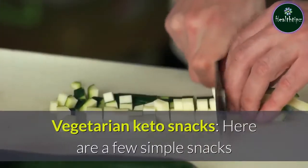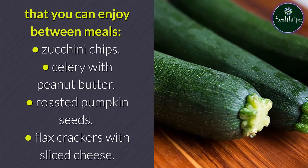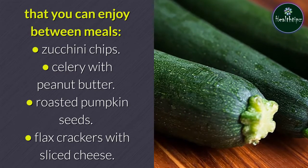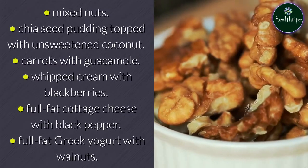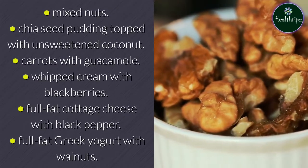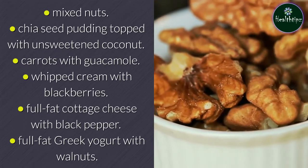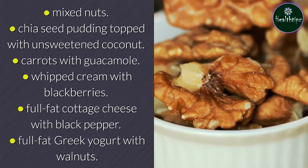Here are a few simple vegetarian keto snacks you can enjoy between meals: zucchini chips, celery with peanut butter, roasted pumpkin seeds, flax crackers with sliced cheese, mixed nuts, chia seed pudding topped with unsweetened coconut, carrots with guacamole, whipped cream with blackberries, full-fat cottage cheese with black pepper, and full-fat Greek yogurt with walnuts.